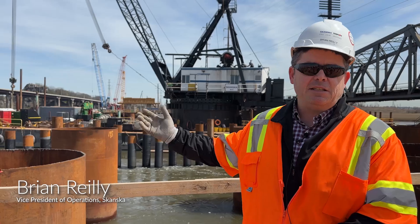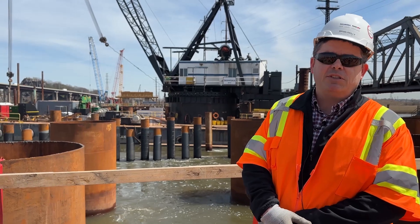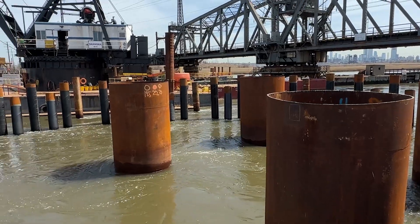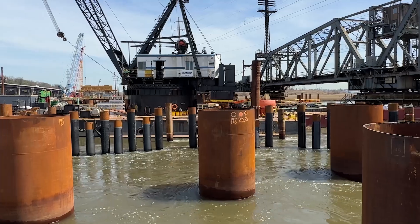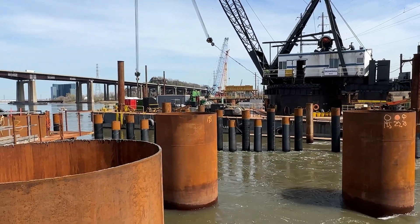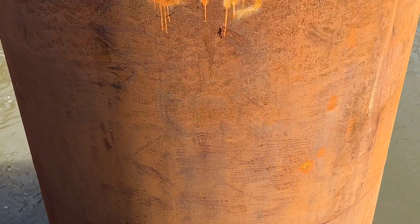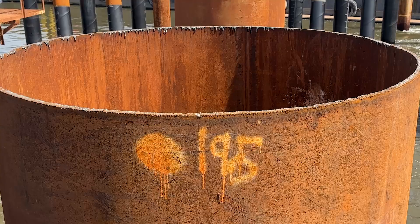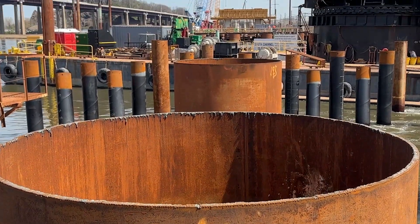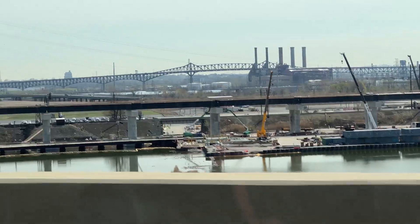We're looking at the main span over the Hackensack, and right now you're looking at the foundation 8-foot diameter shafts. Behind them, the black piles are the fender piles, which will be a precast section on that fender. On top of these piles will be a tub that will be sunk down into the water to then build the foundation inside the tub, which is below the water. The site stretches over two miles.